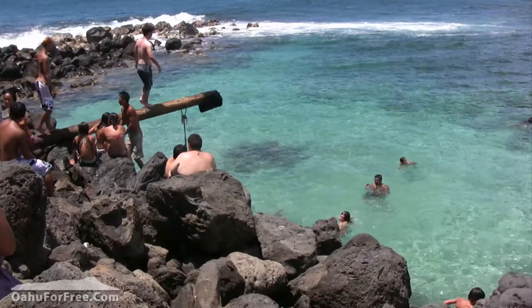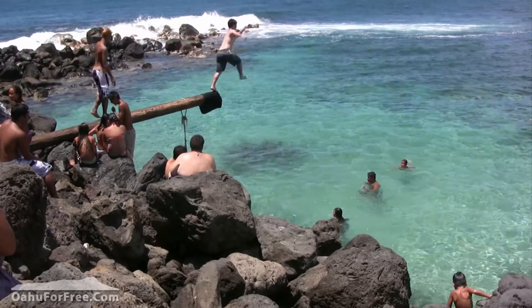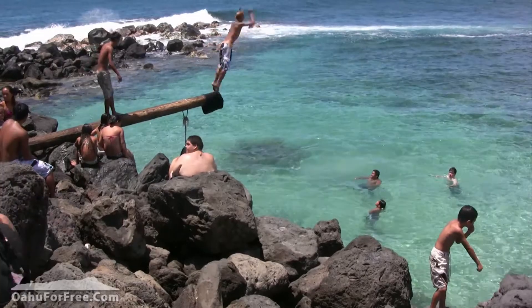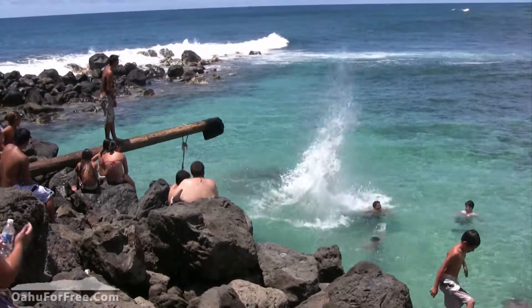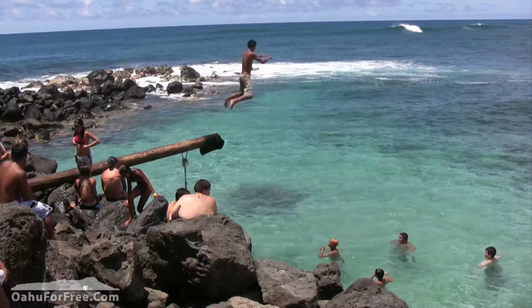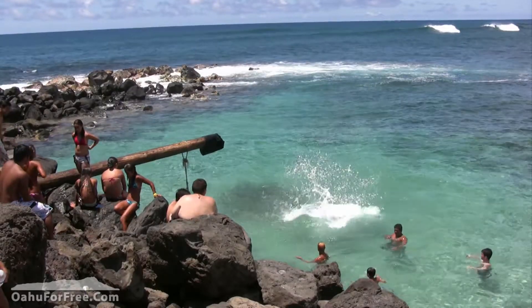The natural pool at the end of the Pele's Chair hike is the perfect reward for a short but hot walk. It's well protected from the rugged coastline and is a really beautiful place to visit. The best things to do on O'ahu are free, and this is Peter Kaye with Oahu4Free.com. Aloha.